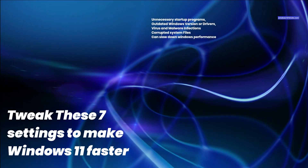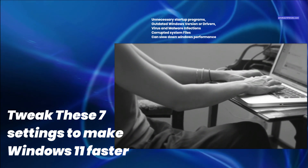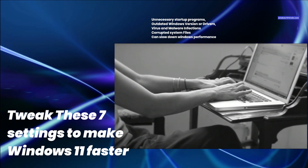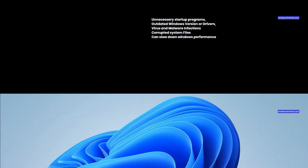Various factors cause Windows 11 slow performance: extended load times, freezes or not responding, unnecessary startup programs, outdated Windows versions or drivers, and virus and malware infections or corrupted system files are common. Whatever the reason, here are some simple ways to speed up Windows 11 and make it run faster and smoother.